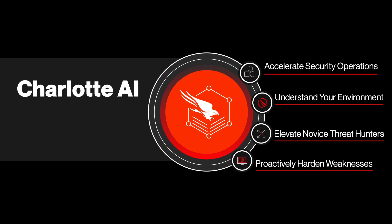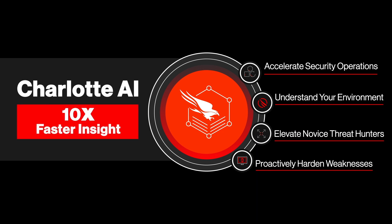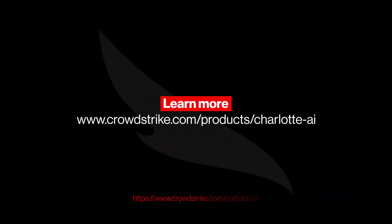Charlotte AI has the context to understand what you're looking for and the expertise to know exactly where to look for it, helping teams move at least 10 times faster — completing tasks that normally take days and hours in just minutes or even seconds. Visit our website to learn more about Charlotte AI.